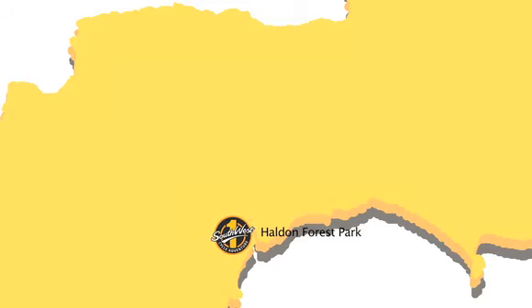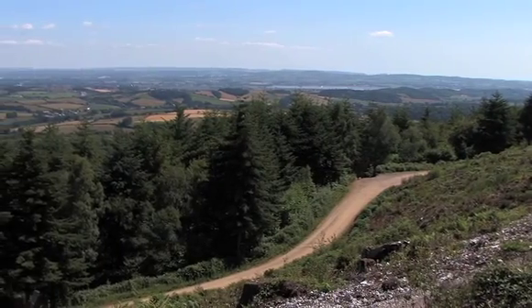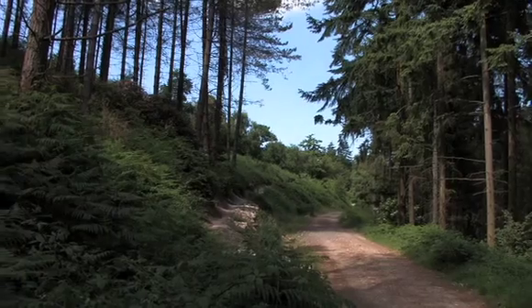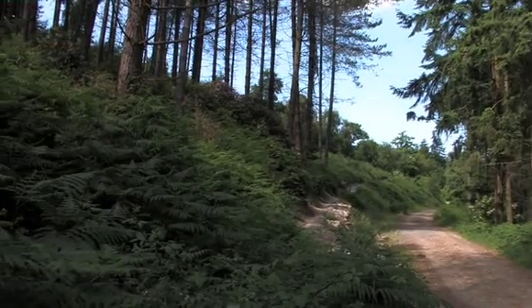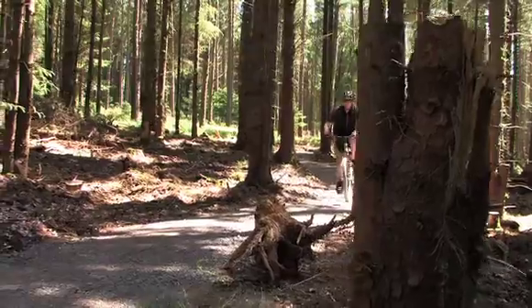Welcome to Holden Forest Park, a hilltop site on the outskirts of Exeter with stunning views over the Ex estuary. Owned and managed by the Forestry Commission, the area is used for timber production, conservation and public enjoyment.